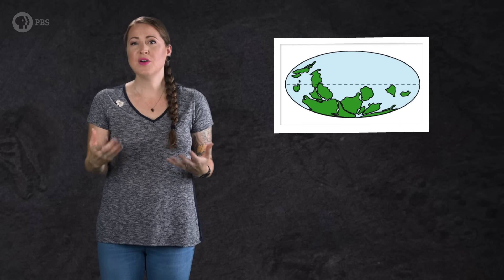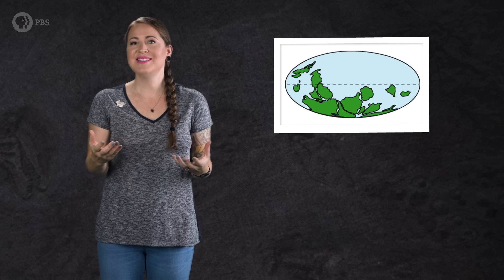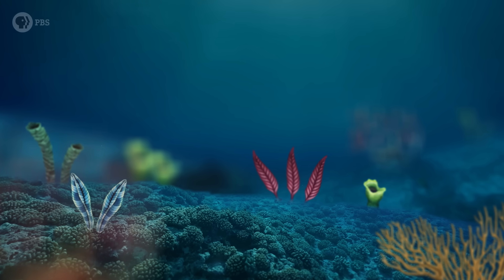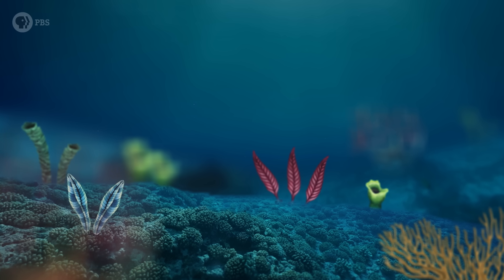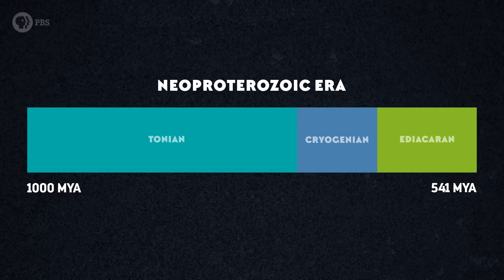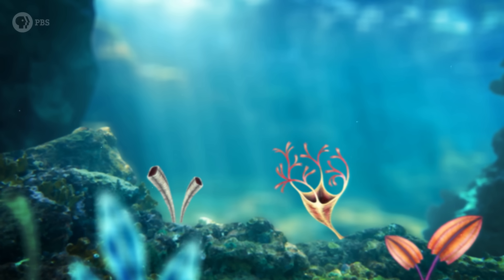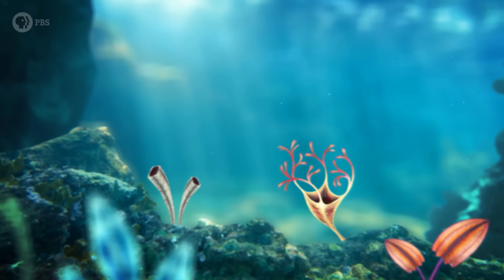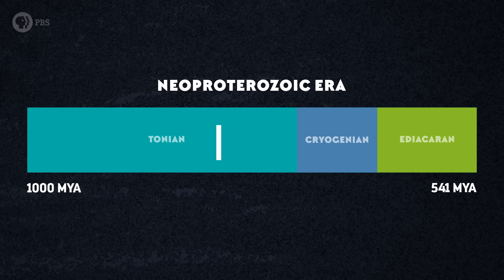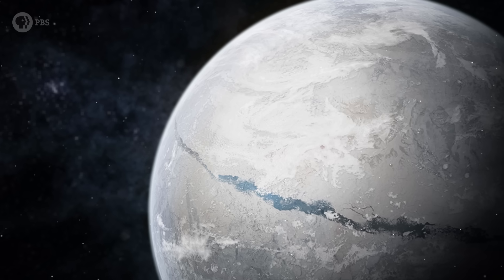But by the end of the Cryogenian, Rodinia was largely in the southern hemisphere and had stopped splitting so dramatically, so the thermostat could reset itself. Once most of the ice had melted by about 635 million years ago, the warmer oceans suddenly began to fill with animal life. The period that immediately followed the Cryogenian, known as the Ediacaran period, is full of some strange and varied forms — descendants of the survivors of Snowball Earth. But animal life itself didn't actually first evolve in the Ediacaran. Molecular clock analyses suggest the most recent common ancestor of all animal life lived long before that, some 800 million years ago.